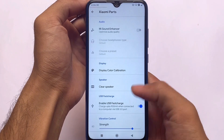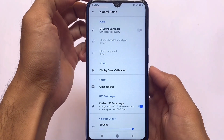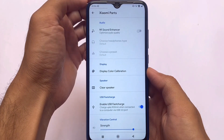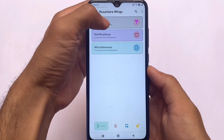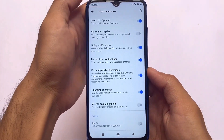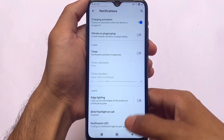In Xiaomi Parts, USB fast charge is one of my favorite features and it's already included. You can also use the Mi Sound Enhancer if you want to. The clear speaker option is also there, which is really helpful. Other than that, there are some customizations available — font customizations, icon customizations, and some notification-related customizations are already present here.